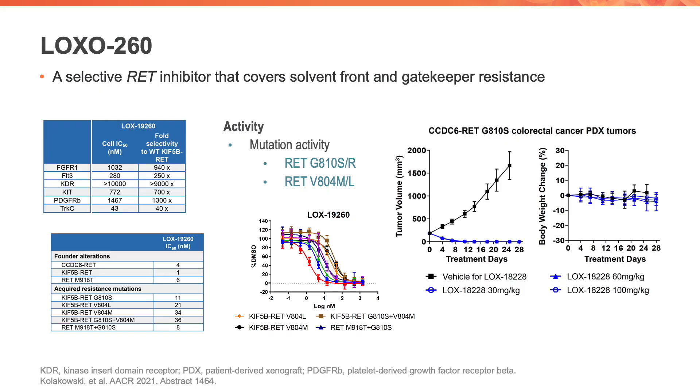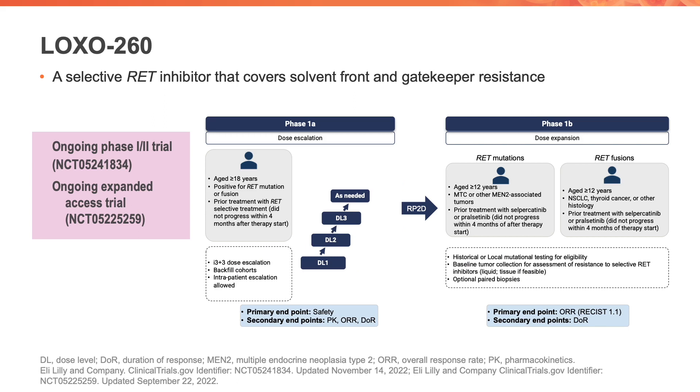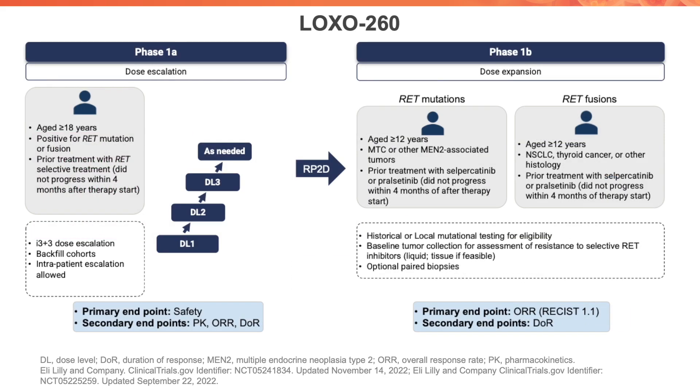A second selective RET inhibitor is LOXO-260, which also covers solvent front and gatekeeper resistance. In vitro and in vivo data are shown against RET G810 substitutions and RET V804 gatekeeper substitutions. LOXO-260 is being explored on an ongoing phase 1-2 trial as well as an expanded access trial, and the schema is shown here. It is enrolling patients who have progressed on a prior RET inhibitor, similar to HM06.